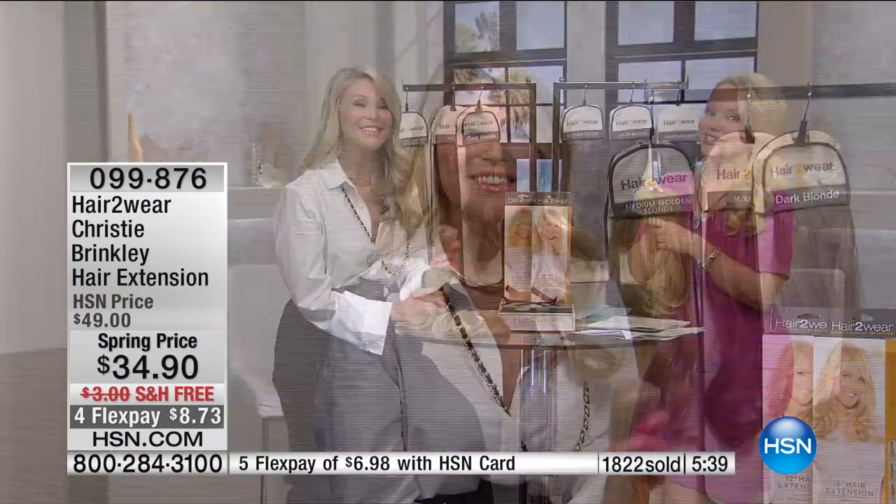We can also style it with heat, which you cannot do with a lot of synthetic pieces but you can with this one. You want to keep your heat below 350 degrees. They are so versatile and such a great way to fit more activities in your life. You're going to save so much time you would have spent in the bathroom trying to get your look together.